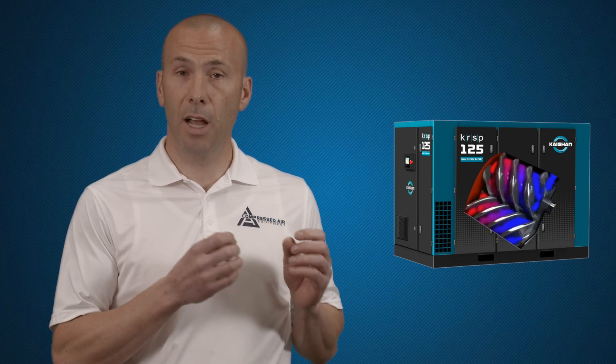Rotary machines are designed for a 100% duty cycle where they want to run non-stop, flat out, and that's where they're going to last the longest. When a rotary machine has to constantly start and stop all the time, it will never last. It's going to require more maintenance and you're not going to be happy.